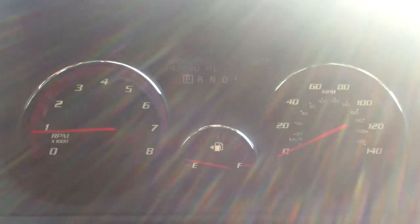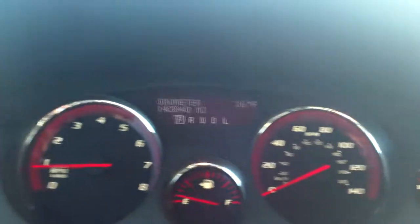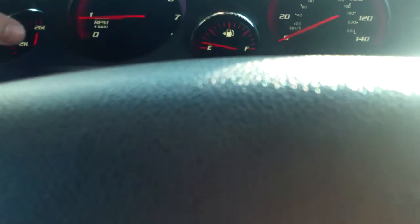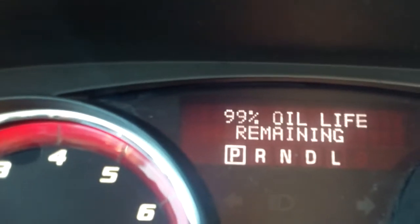Back here is where you'll find our blinkers as well as our windshield wipers. We'll take a look at our gauges — 142, getting closer to 143,000 miles up there. Pretty straightforward and to the point. Press this right up here to go through a couple different options: Trip A, Trip B, oil life.